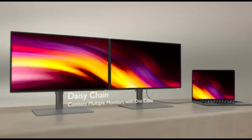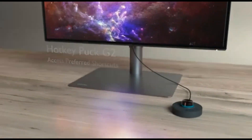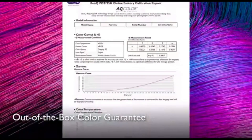The BenQ PD2725U scored admirably in our tests, producing clear, crisp images with outstanding color accuracy. Its connectivity choices, on-screen display, and shortcut keys make it easy to operate, and the picture-by-picture and picture-in-picture modes help with multitasking.